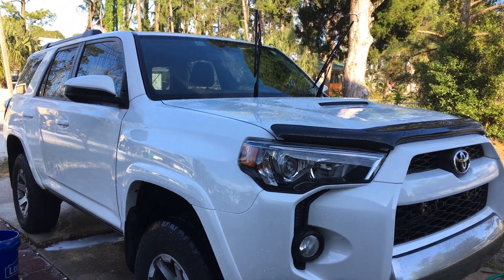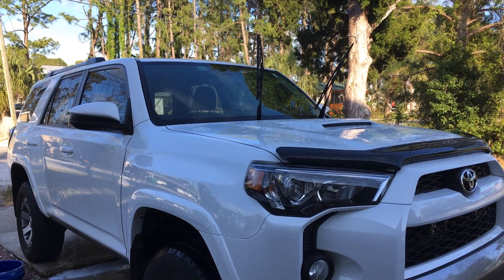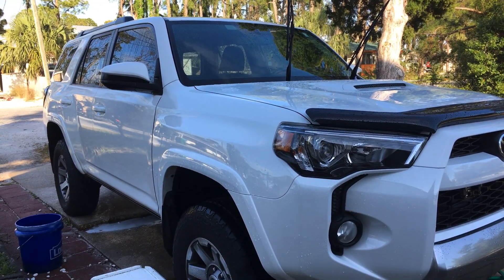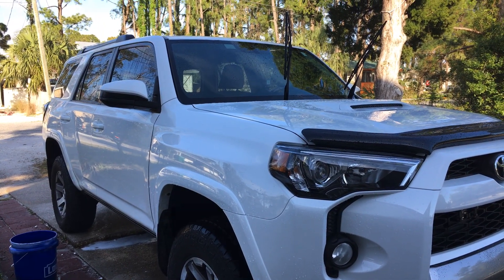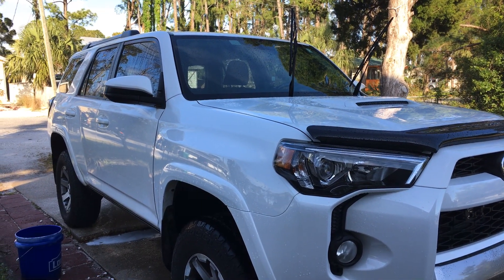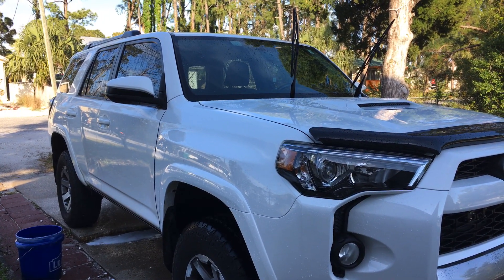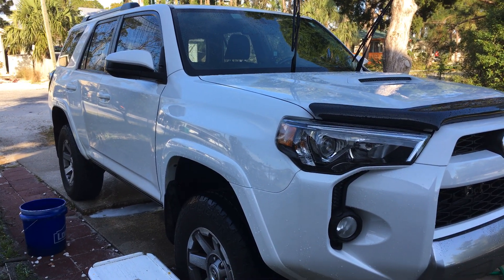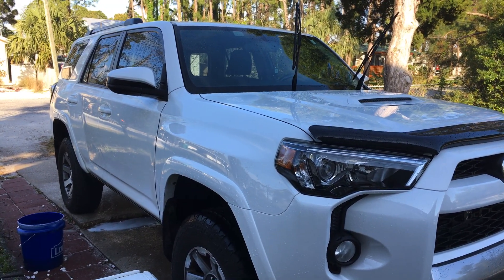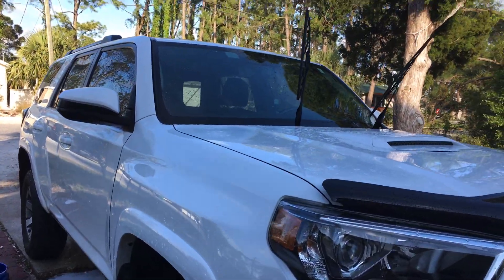Hey everybody and welcome to 850 Overland. I'm just making a quick video here about how terrible the Toyota factory paint is, and another downfall of the 4Runner is having such a high angle on that windshield.